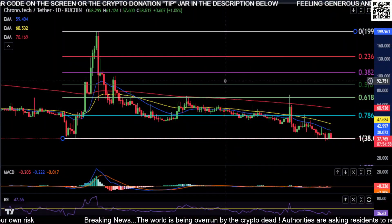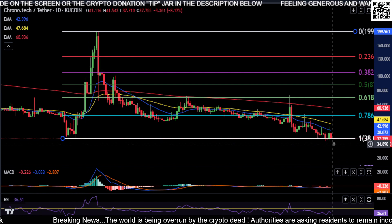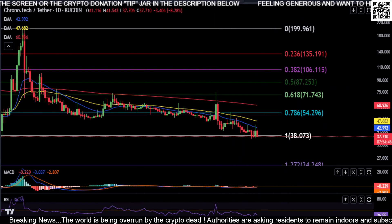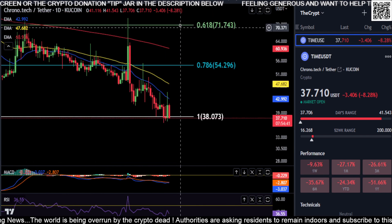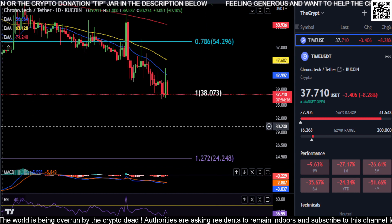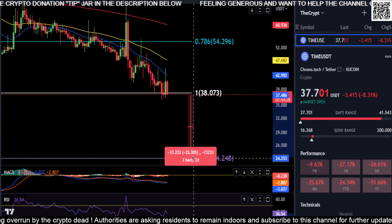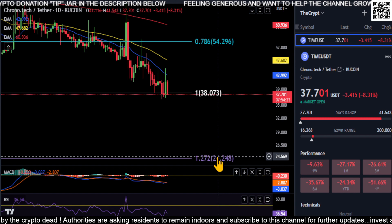Looking at TIME, it's been a long time since I looked at this. We're back down all the way to the bottom. Your clear bottom price to hold is $38 on TIME. If you lose $38, you're gonna drop all the way down to your 1.27 fib at $24. From where you are right now at $37, you're right below that low, so watch out — if you lose that, you're gonna drop 35% down to $24.